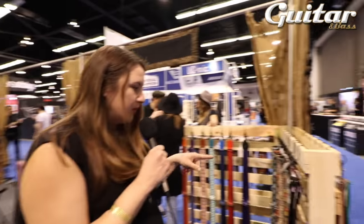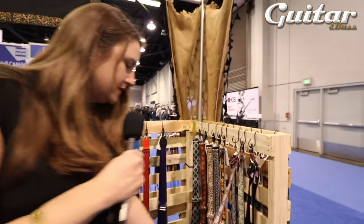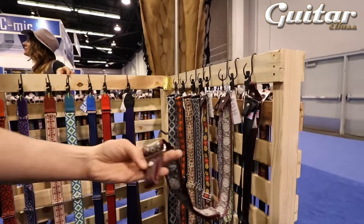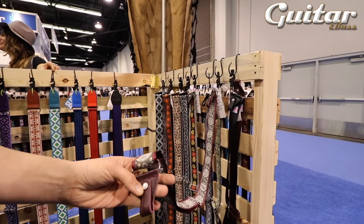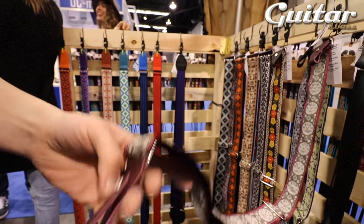So then we branched into banjo straps. Here's what's left of our banjos. We do banjo straps — they have a nice leather end with a Chicago screw that folds over the rings of the banjo. Easy on, easy off.